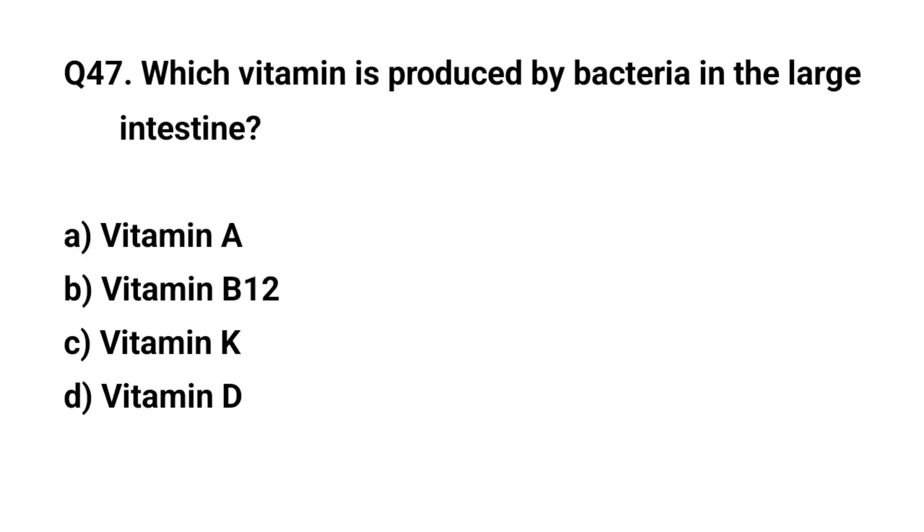Q. Which vitamin is produced by bacteria in the large intestine? The right answer is C. Vitamin K.